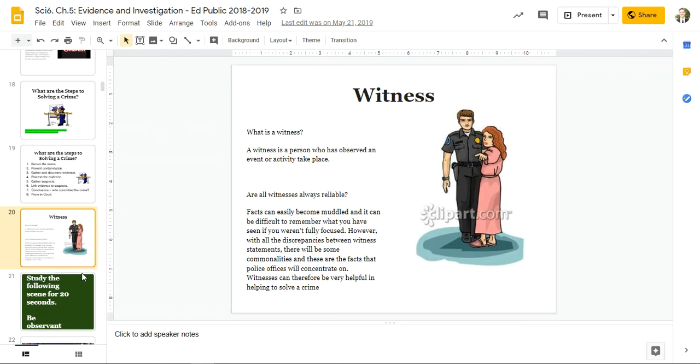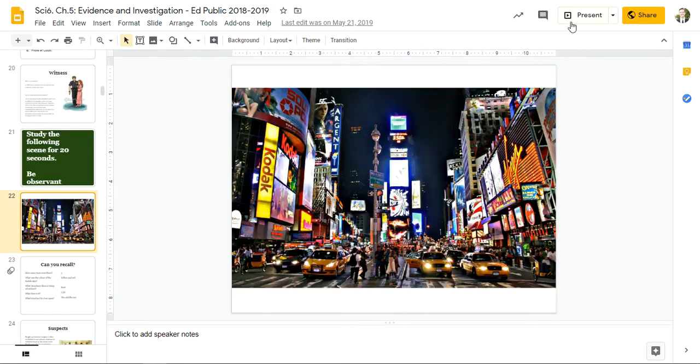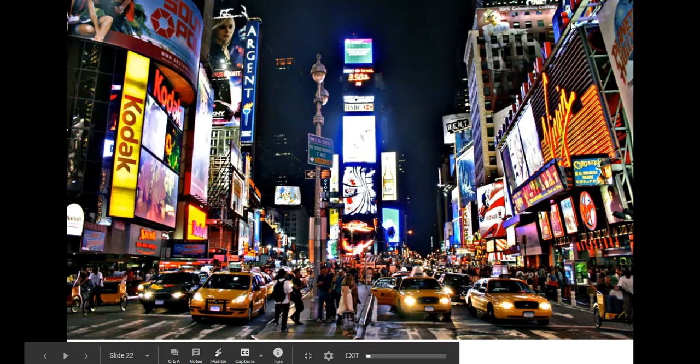So witnesses are reliable, but also not entirely reliable. You're going to study the following scene for 20 seconds. Be observant. Go.